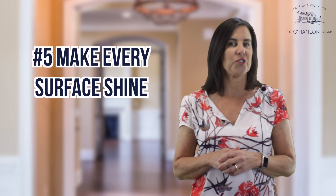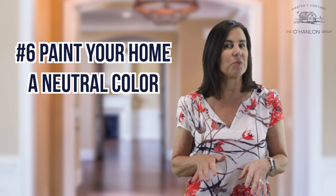Number five, make every surface shine, from ceiling fans to floors and everything in between. Number six, paint your home a neutral color. Just because you like lime green doesn't mean your buyer will.